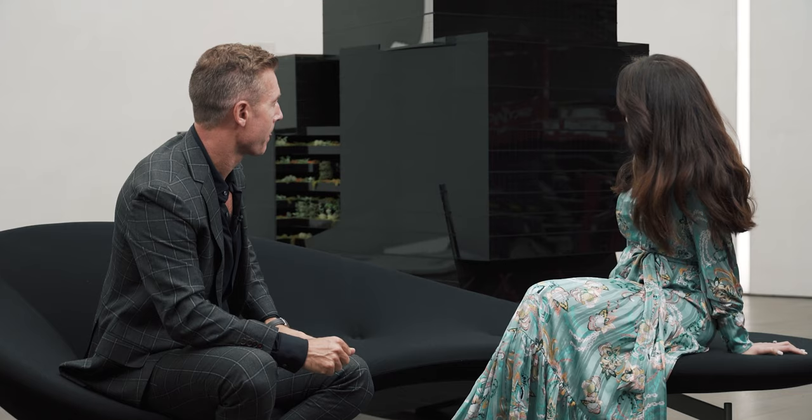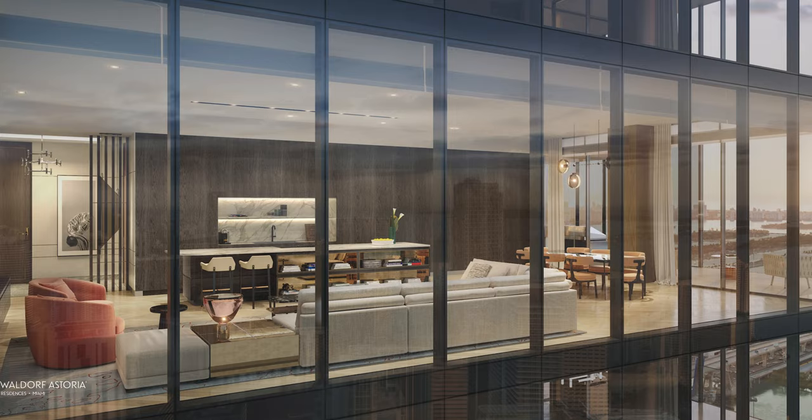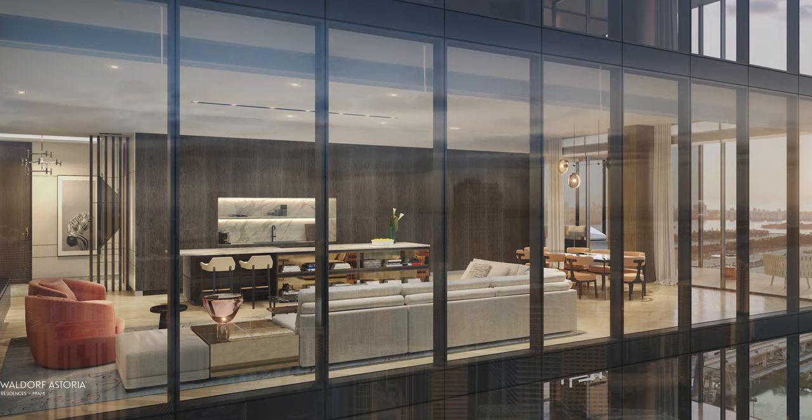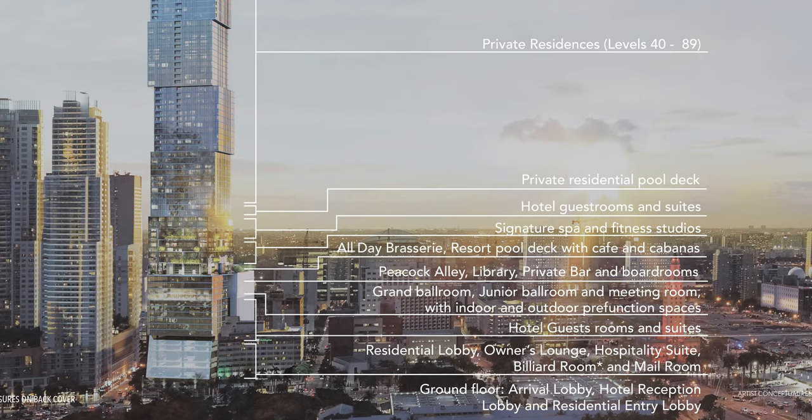First, I want to be clear: it's not a condo hotel. This is a project that has been developed over six years since the developer bought this land, completely focused on primary and second homes. We have a completely separate hotel section from the residential. There is privacy for the residential section on the pool, the beach club, the kids' club, the lobby, and valet — completely separate.